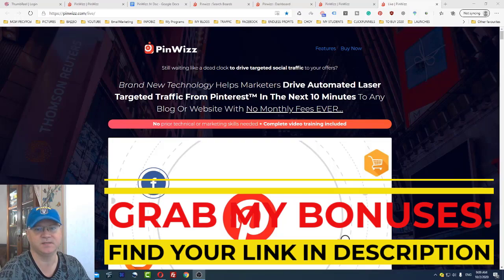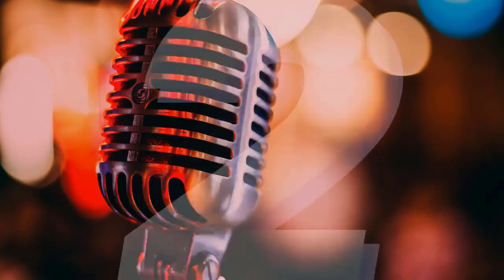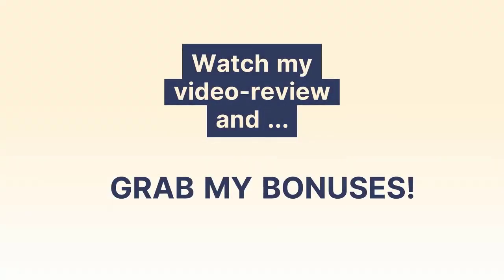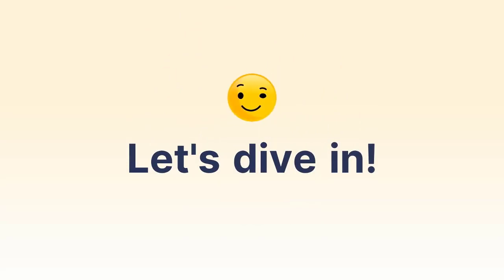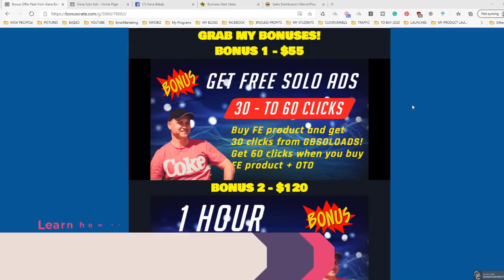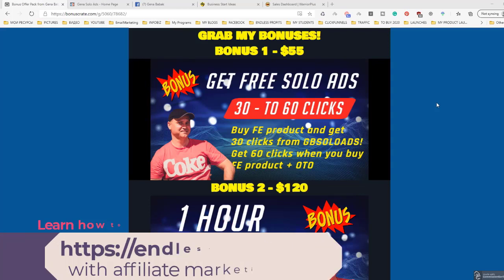So let us start with my bonuses. Let's talk about bonuses which you will get when you buy this amazing product using my link. The first bonus is you will get free clicks — free solo ads from Gina Solo Ads dot com.